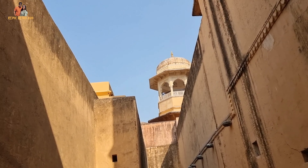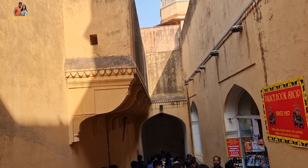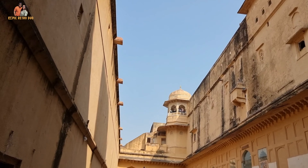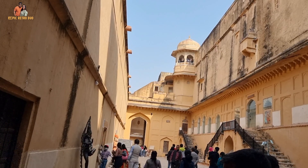There are parts of Amer Fort that are not open to the public and need special access. Amer Fort is also connected to Jaigarh Fort through a subterranean tunnel, which was supposed to be a war escape route.